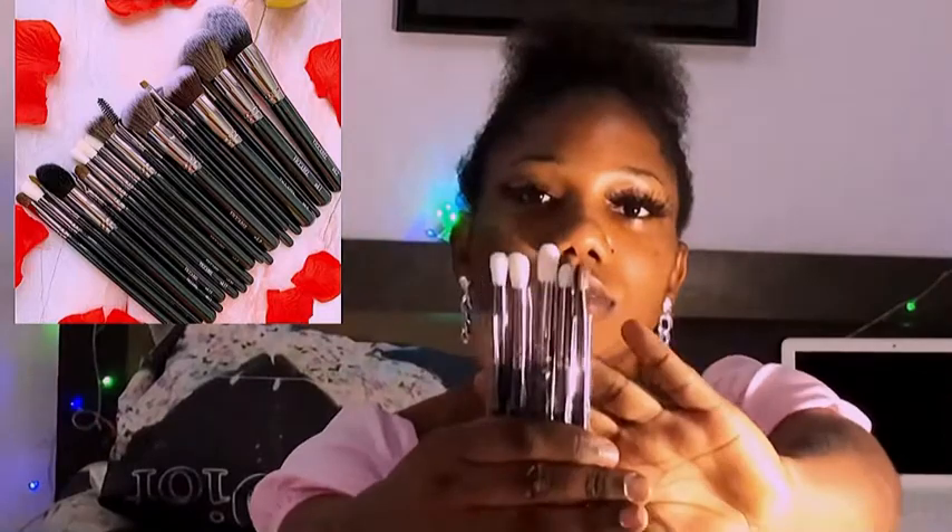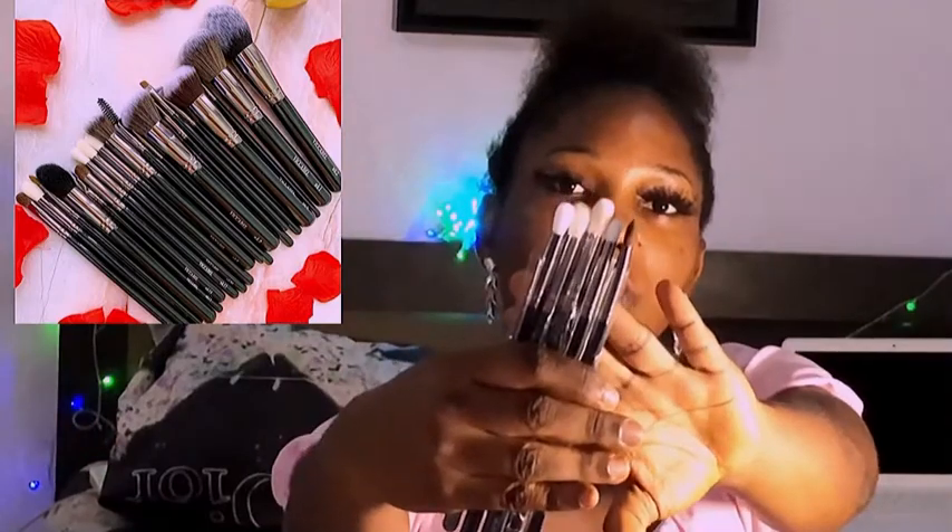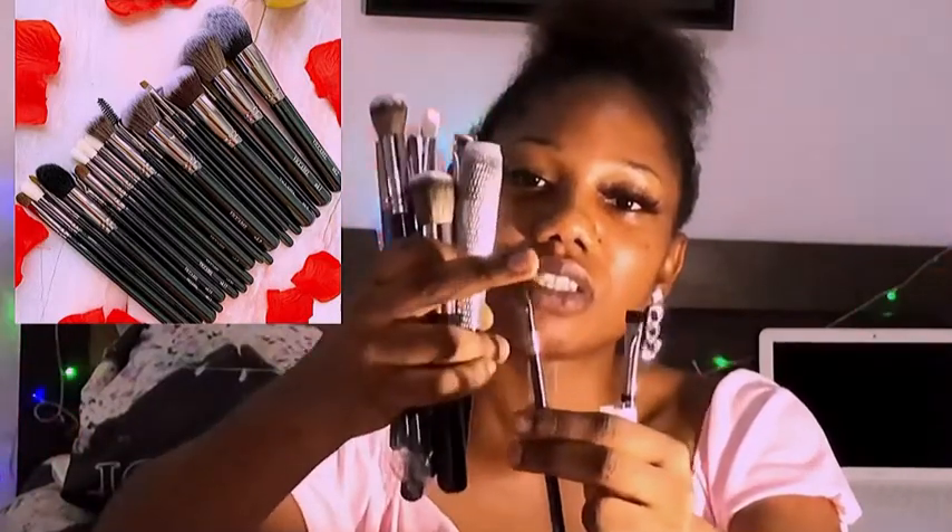Look at this eyeshadow brush - I can't wait to get my hands on this brush and work magic with it. It's so fine, so sleek, so lovely! This flat brush is also part of the set, for highlighting your brows. And this is a lip brush - it's so fine and it is also affordable.